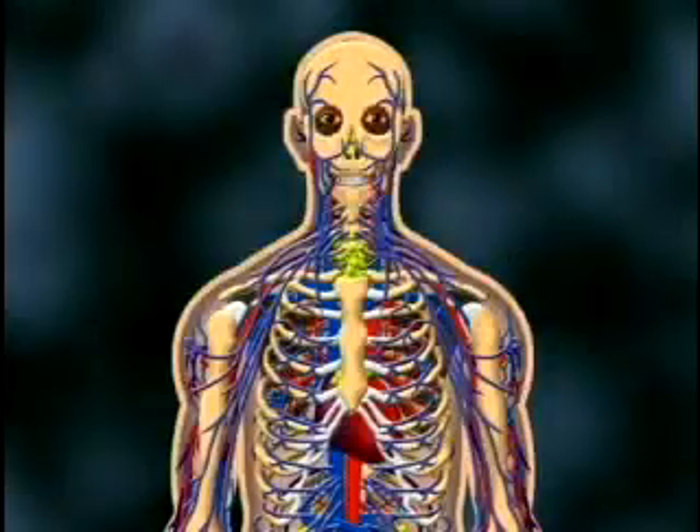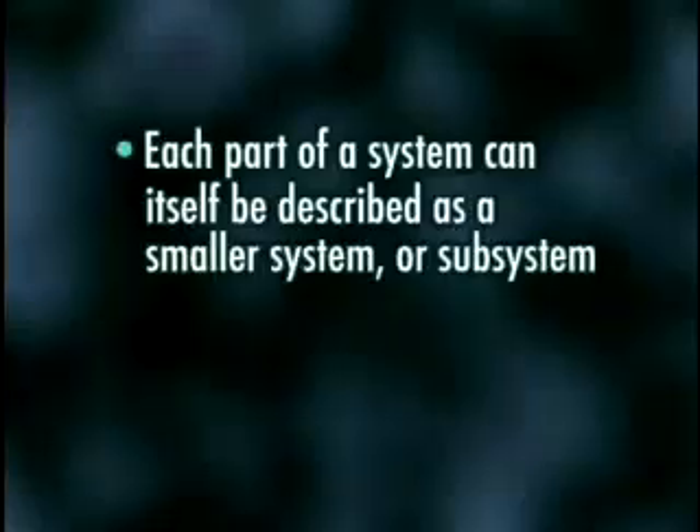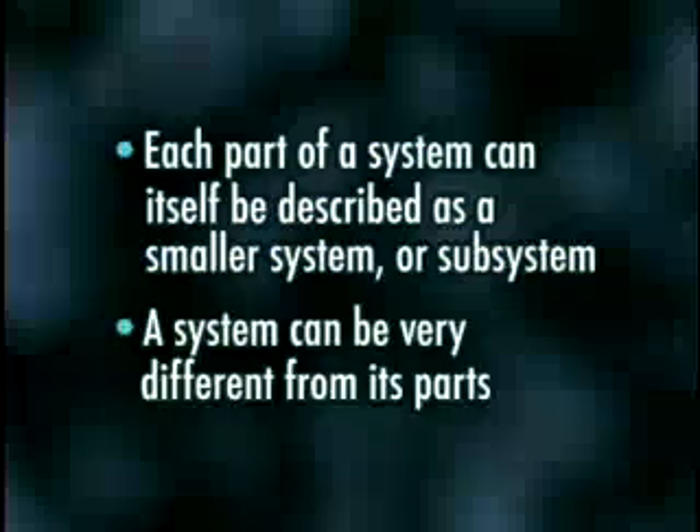Looking at ourselves as a system reveals two important features of systems. One, each part of a system can itself be described as a smaller system or subsystem. Two, a system can be very different from its parts.